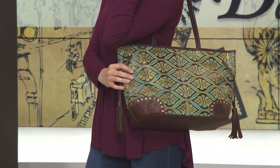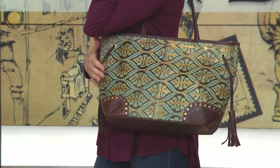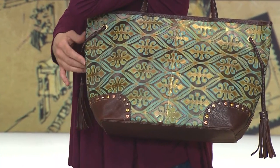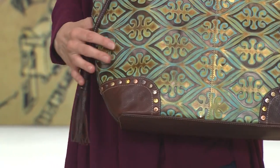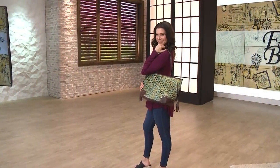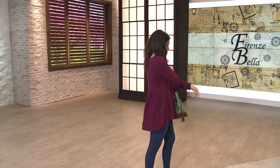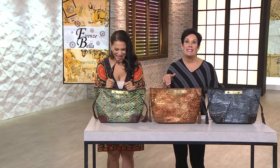It's the largest tote that we have. It's a gym bag, a yoga mat bag, a beach bag, your computer and file work bag, your travel bag on the plane. This is the bag that I carry right now. I switch them out continuously, and with all the shoes that she has, she has to have a big bag.